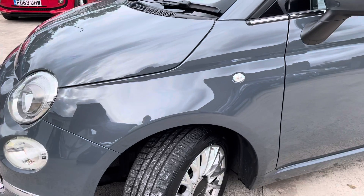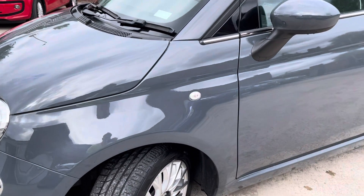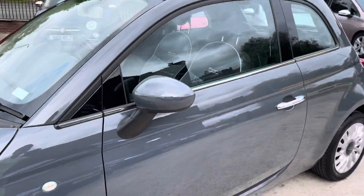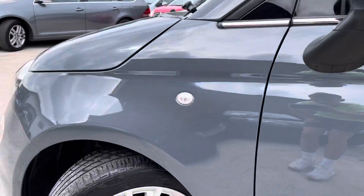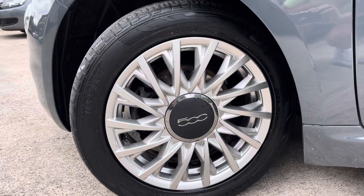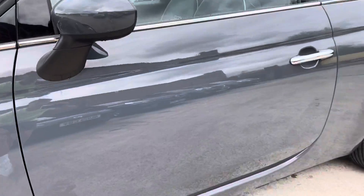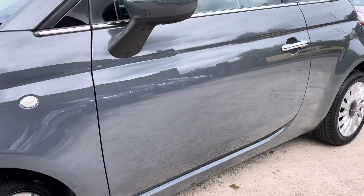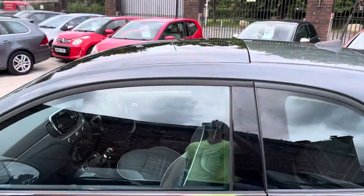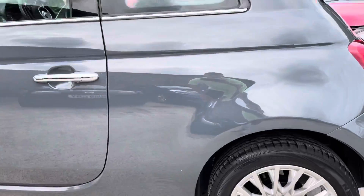I'll just show you the passenger side wing. It's got some very, very light scratches there — you have to be very close to see those, but apart from that it's in really nice condition. Again the alloy is in really good condition with decent tyre tread there. I'll show you the door here. The car looks really, really lovely. It's got the sunroof as well, which is one of my favourite features about the car.